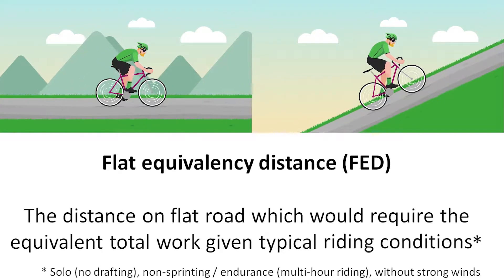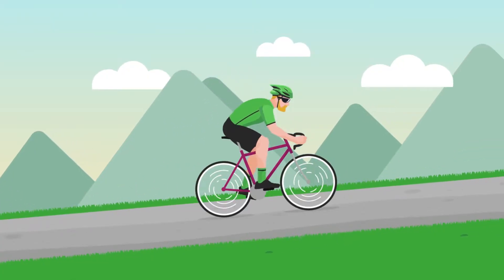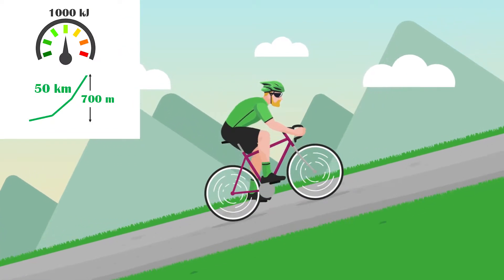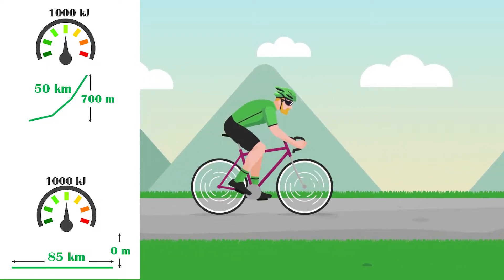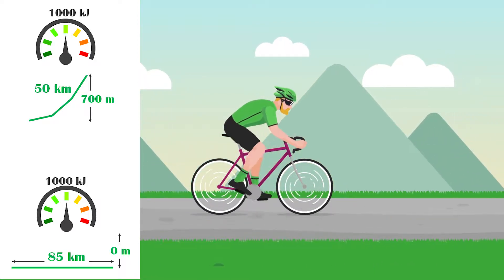One could assess the overall effort of a ride by the kilojoules burned, but that's a bit abstract. So I've defined the flat equivalency distance, which is the distance on flat road that would require the equivalent total amount of work given typical riding conditions. For example, if I typically used 1000 kilojoules to ride 50 kilometres with 700 metres of climbing, then the flat equivalency distance is the distance on flat road — with my typical solo endurance riding — that would also use 1000 kilojoules, which would be around 85 kilometres.